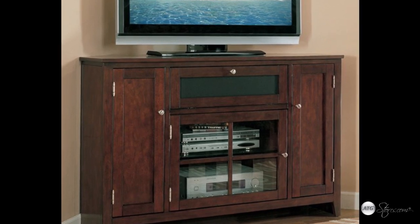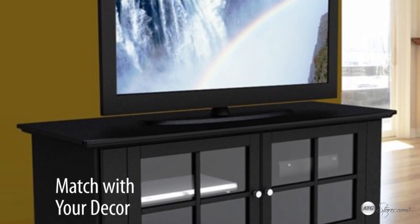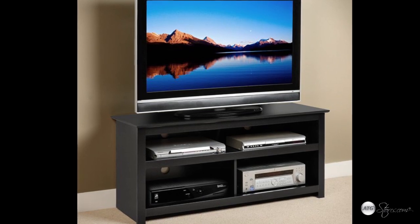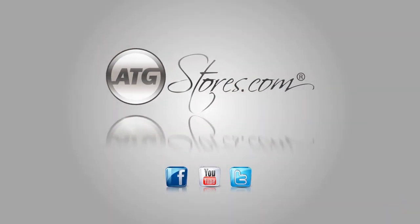The final decision to make when selecting a TV stand is the finish and materials. This comes down to personal preference and there are endless options available for modern, traditional, and everything in between. By using these helpful tips, you are sure to find the perfect TV stand for your home at atgstores.com.